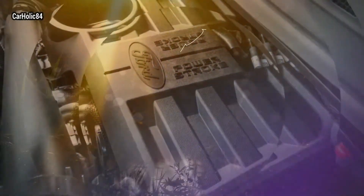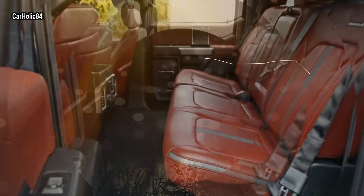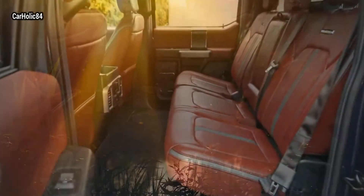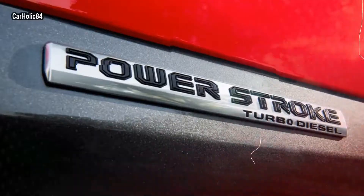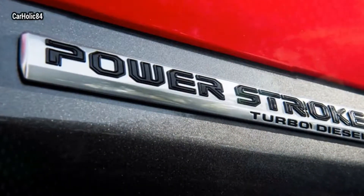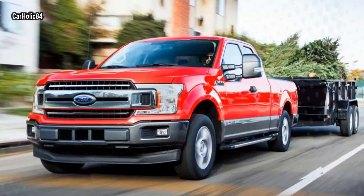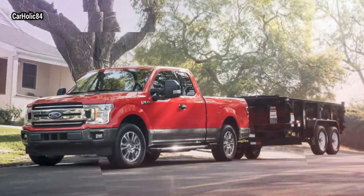Along with the best-in-class fuel economy ratings, the truck has the best-in-class diesel power. The truck also boasts best-in-class diesel towing of 11,400 pounds and best diesel payload of 2,020 pounds in XL and XLT fleet applications. Retail F-150 applications are good for 1,940 pounds of payload.